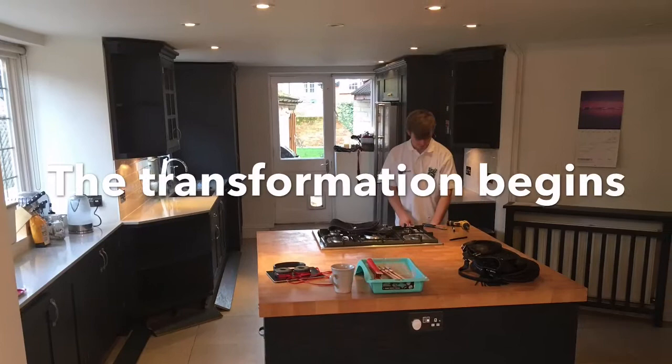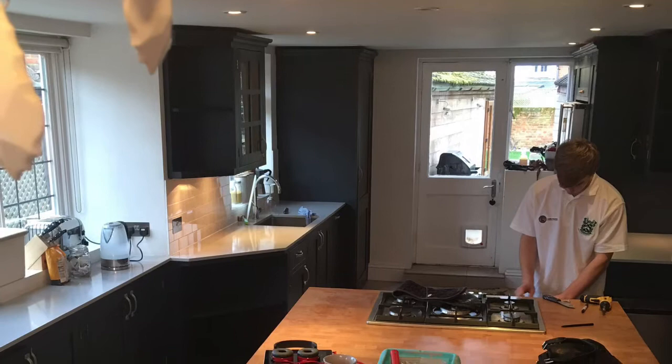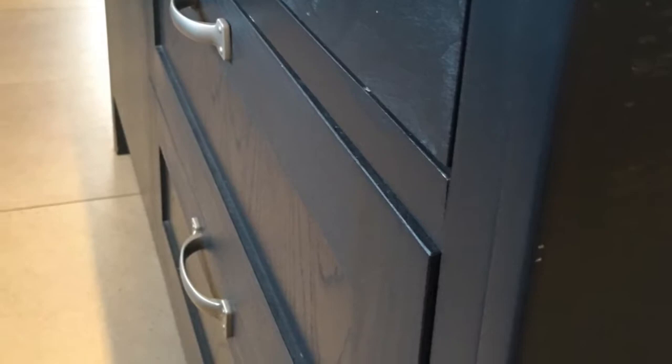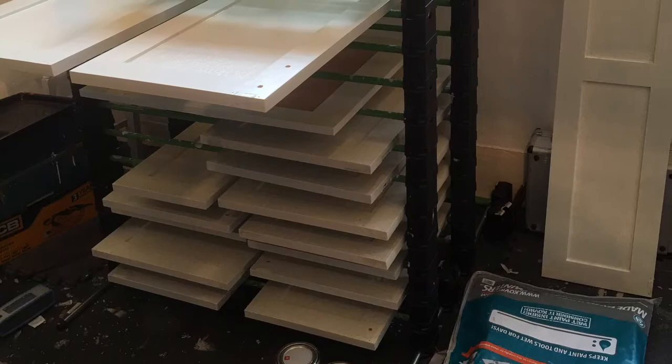Also a testament to the Tikirula paint system. Although the kitchen was painted many years ago, it still looks as though it was painted last week. All doors and drawer fronts are taken back to my workshop in Marlborough, where they are prepared and painted. This also causes less inconvenience for the client.